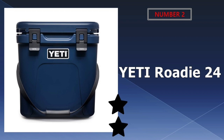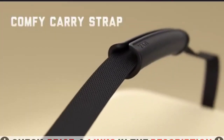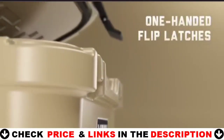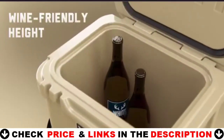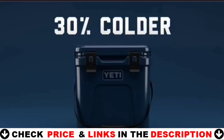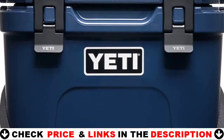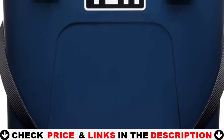Our second best kayak cooler is the Yeti Roadie 24 Cooler. The Yeti Hopper Flip is one of the most durable soft-sided coolers on the market, with its leak-proof zipper and waterproof dry-hide shell. This kayak cooler bag is insulated with closed-cell rubber foam and will keep all your drinks and food cold all day, no matter the temperature. It can hold up to 12 cans plus ice and has a wide mouth that makes it easily accessible.